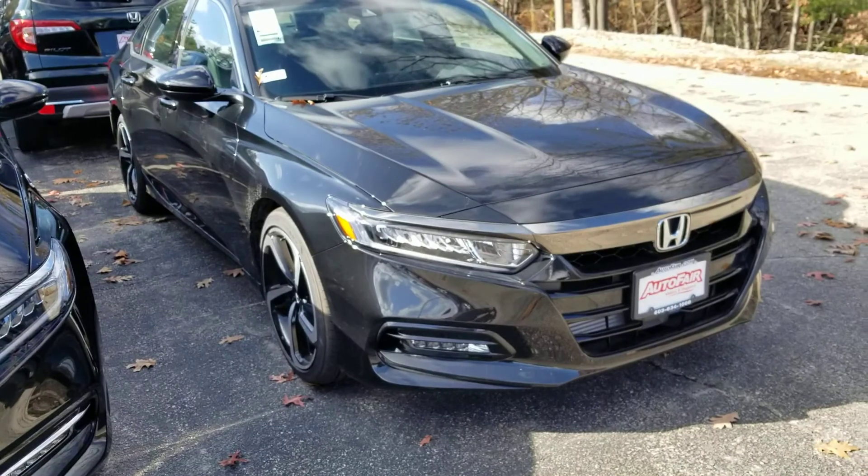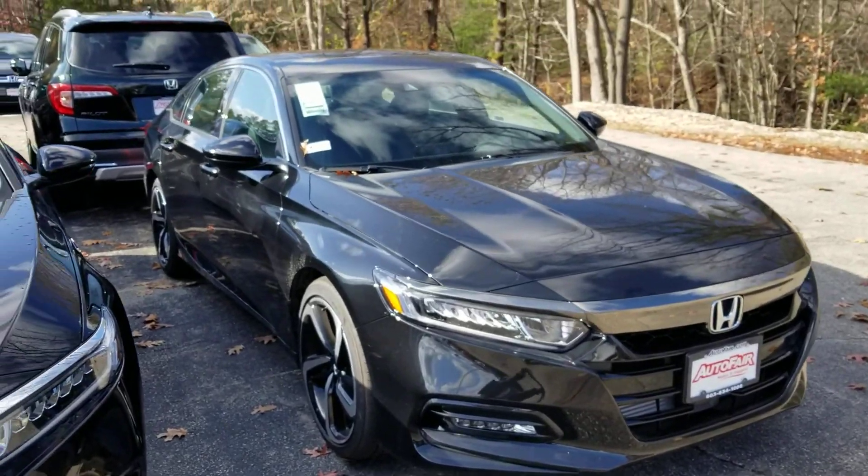Hi Cory, this is Sue from Autopio Honda. I'm making a quick video of this 2019 Honda Accord that you inquired about. Here it is.